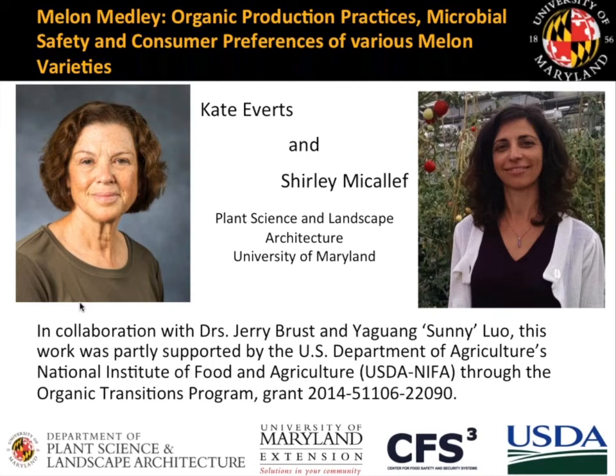In addition to Shirley and myself on the NIFA Organic Transitions Grant, our co-investigators were Jerry Brust and Sunny Luo, who focused on several aspects of this grant. Even though they won't be speaking here, you will see a lot of the outcomes of their research. I'm going to talk first about the background and initiation of this grant, then focus mostly on field procedures and plant disease management. About halfway through, I'll hand it over to Shirley, who will talk about food safety aspects and food quality.